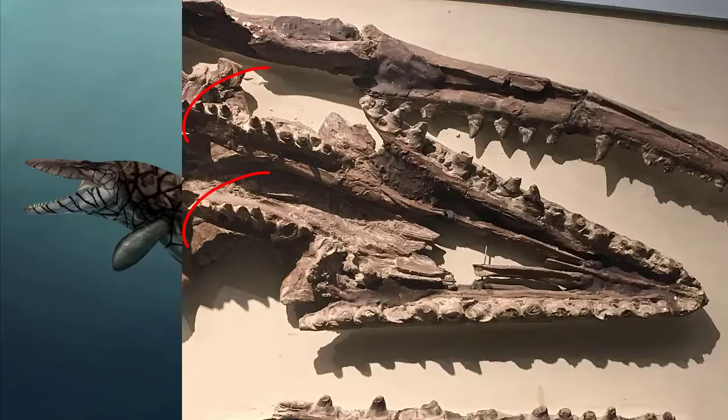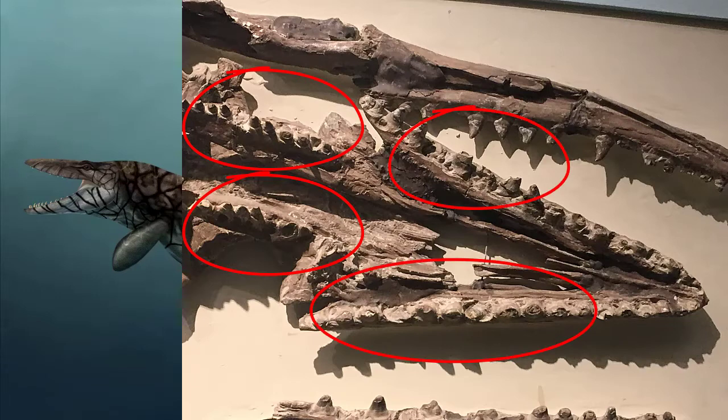Tylosaurus, as part of the mosasaurs, had six rows of teeth — four rows on top of its mouth and two rows on the bottom. So it had a second row of teeth in the center of the top of the mouth. And all of these teeth are strongly recurved, meaning they curve backwards.